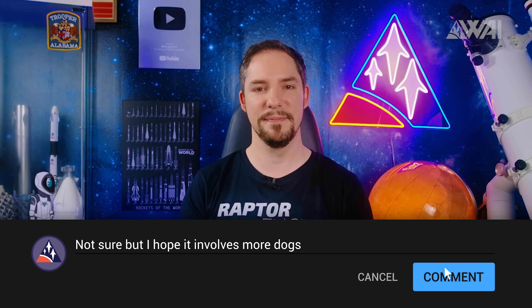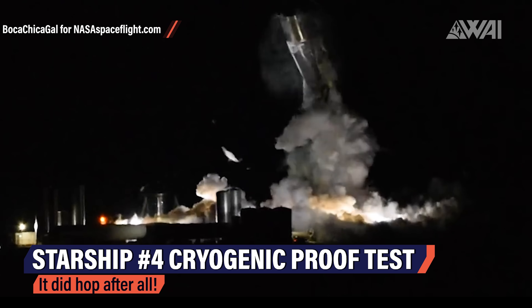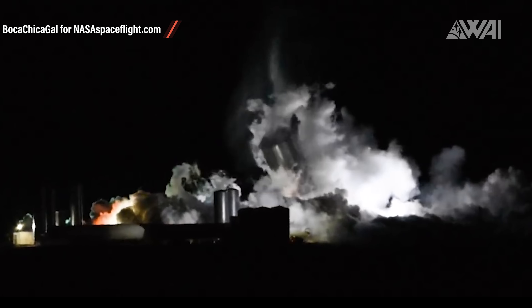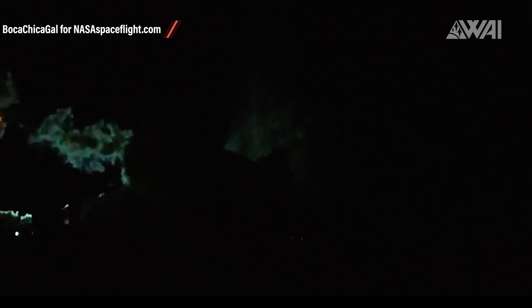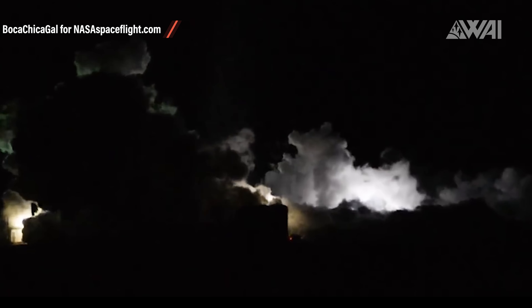What do you think? What is this mystery construction for? Give us your thoughts in the comments. Here you can see Serial No. 4 on its cryogenic proof test — it went up quite a bit, and it's only less than half the height of a Super Heavy Booster. Equipment of this kind for a Super Heavy Booster test campaign would be needed rather soon as well.